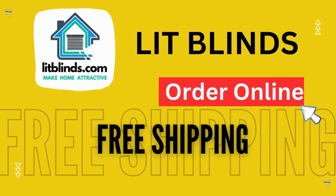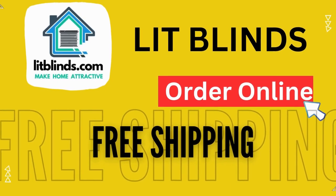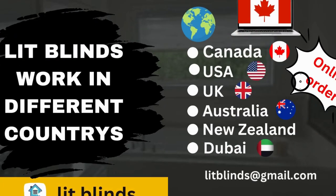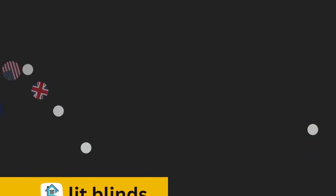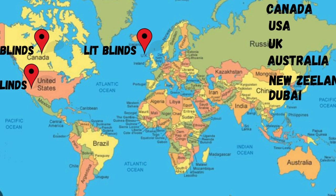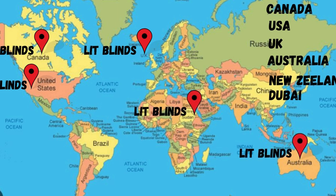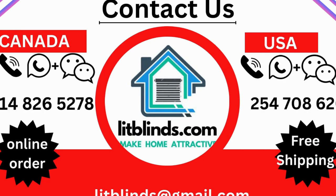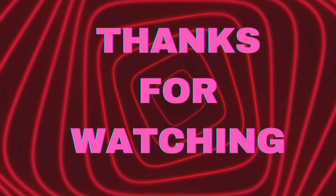Order online with shipping available in multiple countries: Canada, USA, UK, Australia, New Zealand, and Dubai. We provide free shipping and 50% off in each country — order quickly to save. Contact us: USA 514-826-5278, Canada 254-708-6262, email litblinds@gmail.com. Thanks for watching.